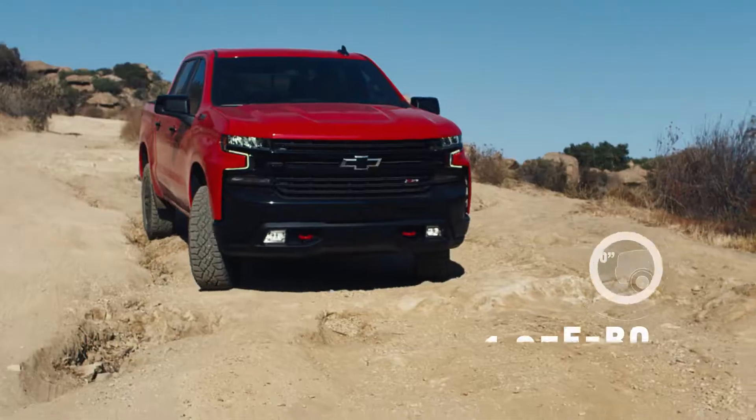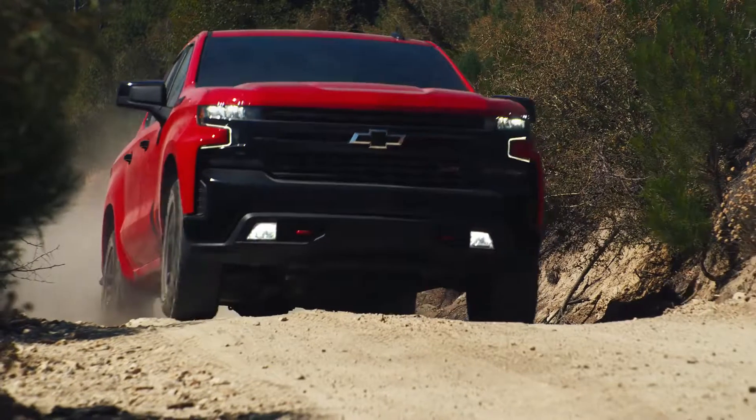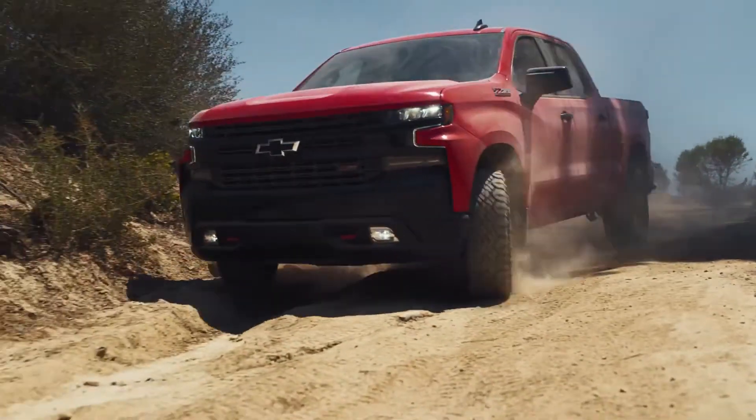The terrain that we encounter ranges everywhere from gravel, sand, dirt, rock, water crossings, occasionally snow and ice — pretty much the gamut of it. The terrain itself is the main challenge.